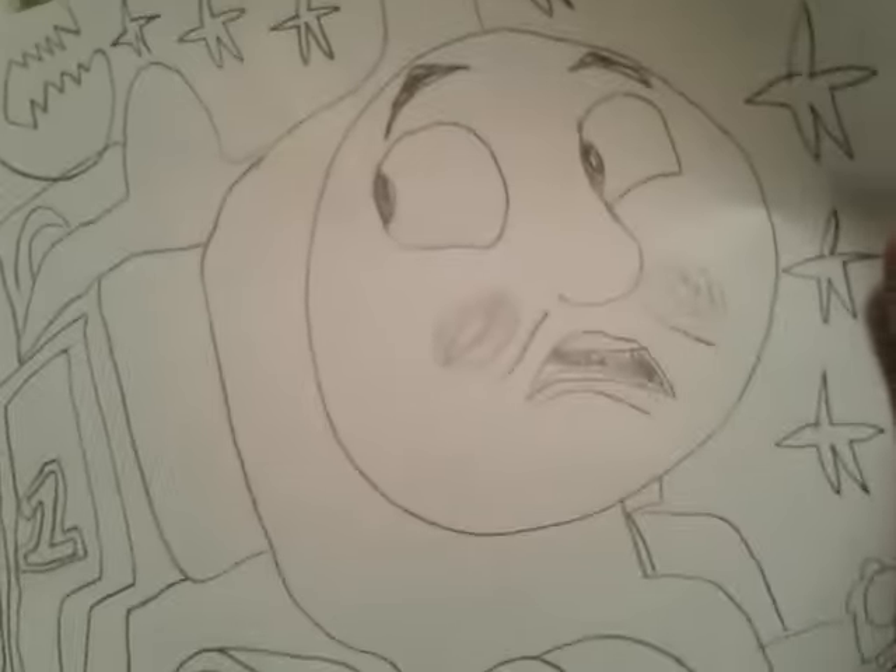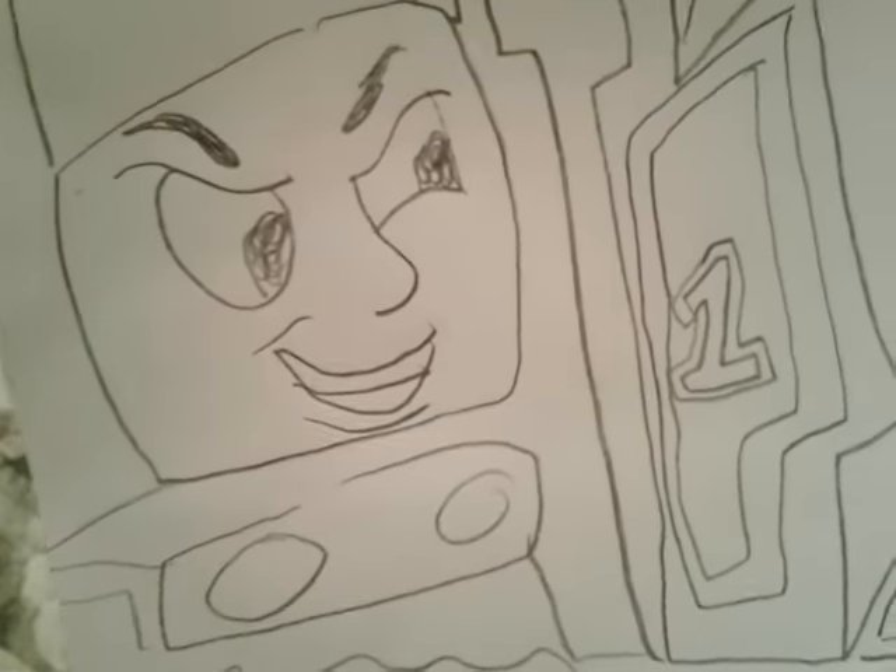You can tell that light pencil mark right there — it means that his cheeks are red because he's really puffed out from running away from the evil Diesel.